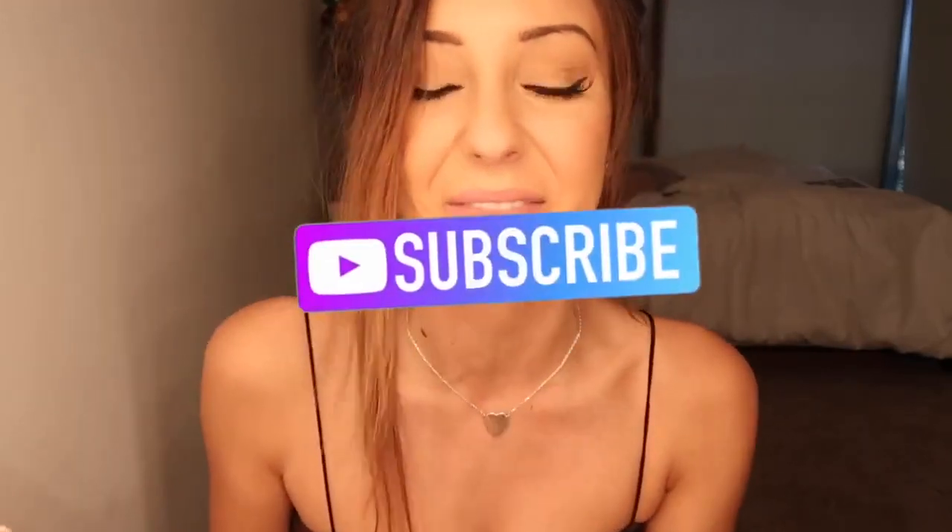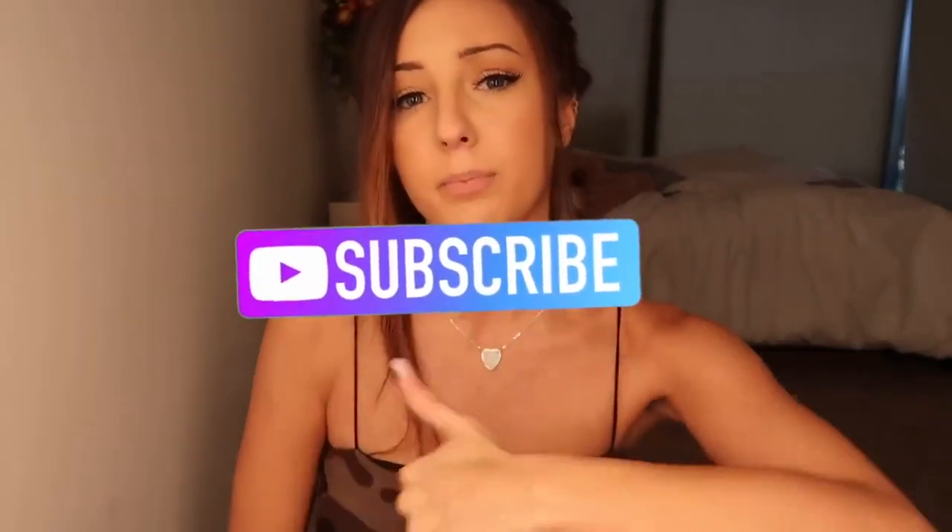What is up you guys, welcome back to another video. If it's your first time, make sure you smash that subscribe button below the video. Also make sure you smash that thumbs up button below the video because it's gonna be pretty damn good.